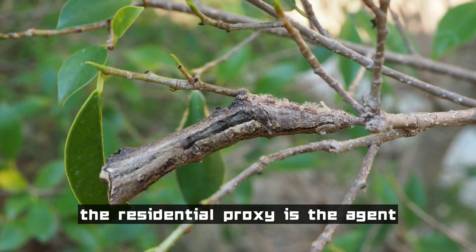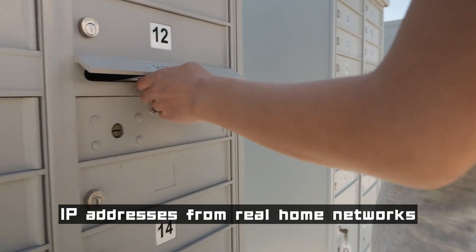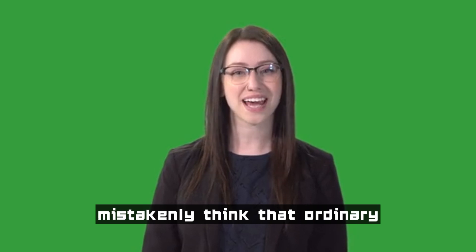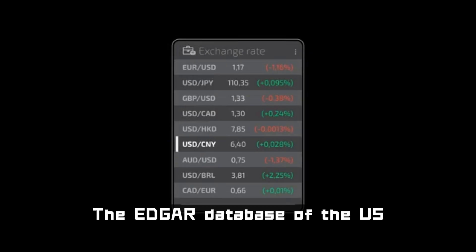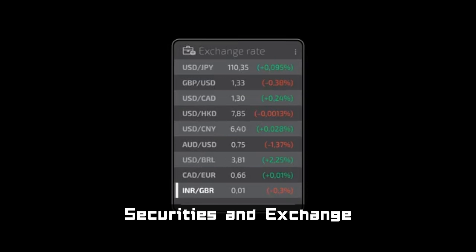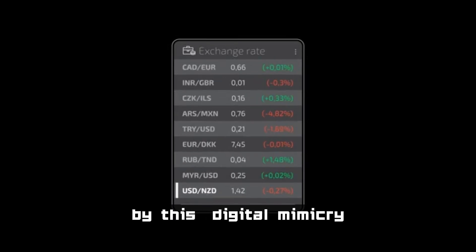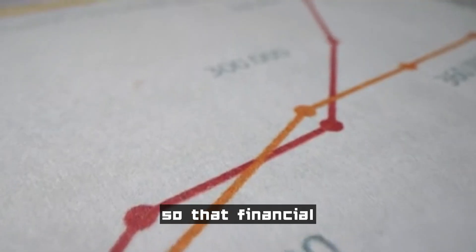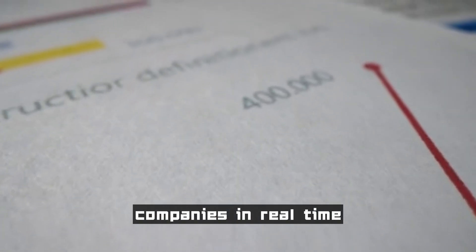The residential proxy is the agent's biological mask. These IP addresses from real home networks can make the target website mistakenly think that ordinary users are browsing. The EDGAR database of the U.S. Securities and Exchange Commission was bypassed by this digital mimicry technology, allowing financial AI to obtain the financial reports of listed companies in real time.